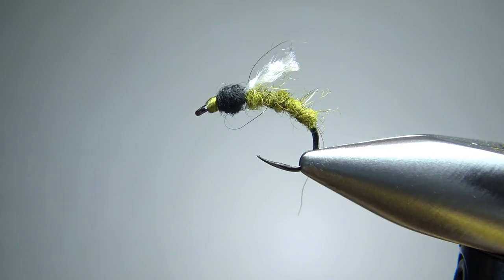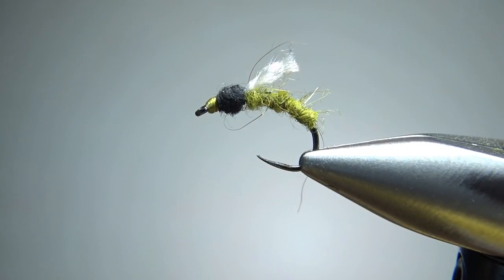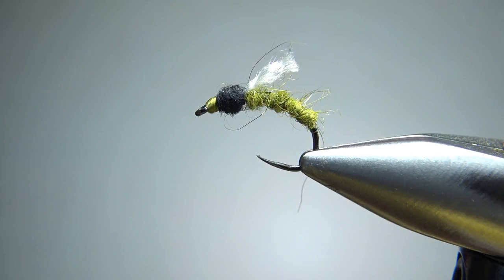Drop of head cement, put this thing in your box. If I'm tying a dozen of these, I'm tying them probably in 14s and 16s, and then most of my natural colors — olive, maybe a tan, and probably a dun. But that's it. Super simple pattern, I think it's going to be pretty effective. I appreciate you watching. Y'all take care, and we'll see you next time. Bye-bye.